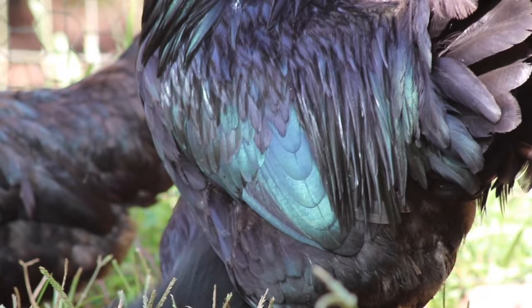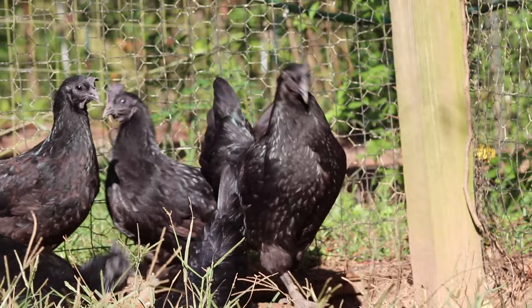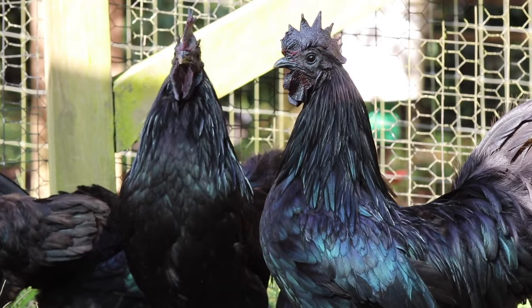Despite their otherworldly beauty, the Cemani are usually hardy and low maintenance. They are heat tolerant and relatively cold tolerant as well. It is important to note that the Cemani are relatively flighty and they will definitely let you know when they are spooked.